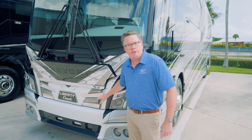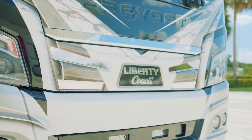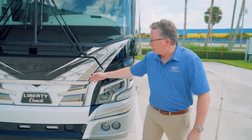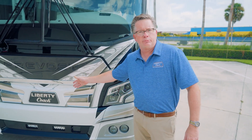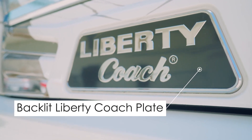One of the features on this particular model is our new grillwork in the front. It has a very nice angular design to follow the lines of the new chassis, as well as an updated Liberty Coach plate that is now backlit, which can be used whether you're parked or going down the road.